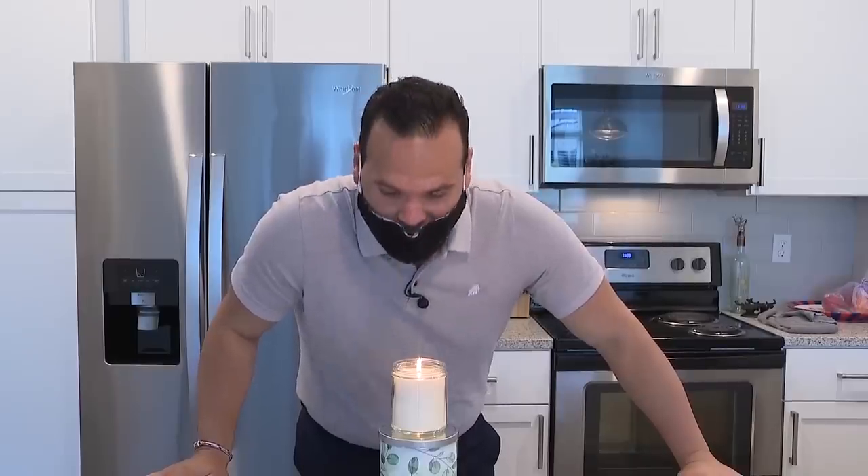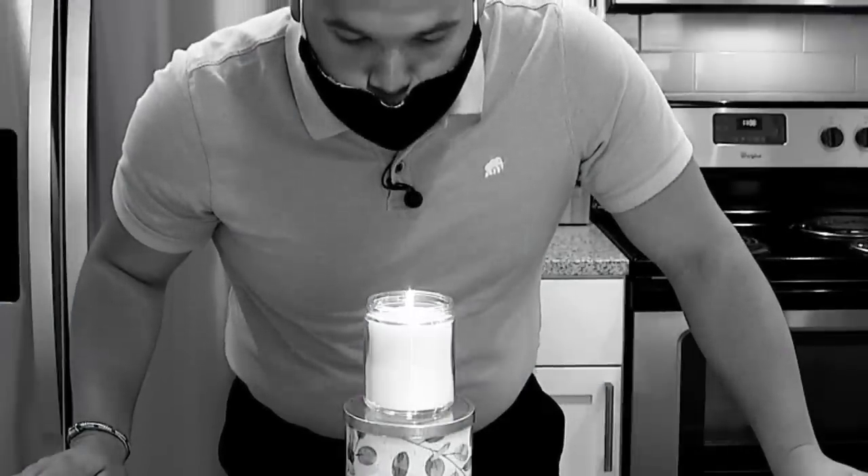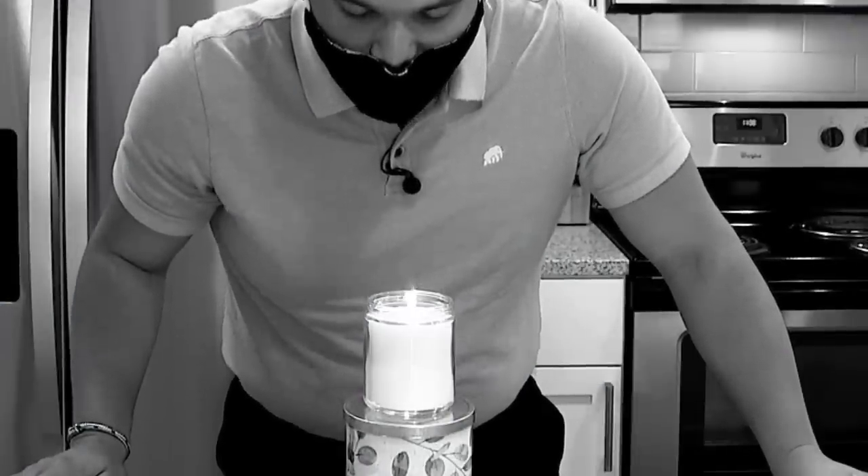On to the next one — this is a homemade mask. Let's give it a shot. Okay, that's not going anywhere. The homemade mask was thick enough; none of my breath got through to the flame. This one passed our test.